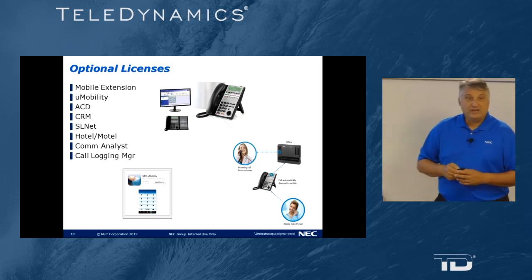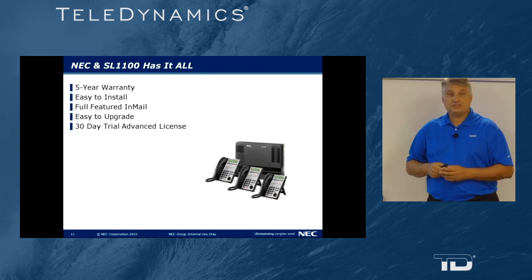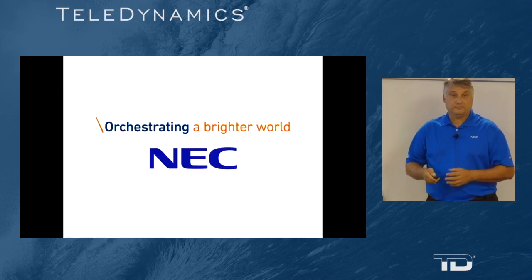We have additional licenses that will enhance your in-mail users' experience. The SL1100 has it all: a five-year warranty, it's easy to install, a full-featured in-mail, easy to upgrade, and has a 30-day free trial advanced license. Thank you very much. Have a great day.